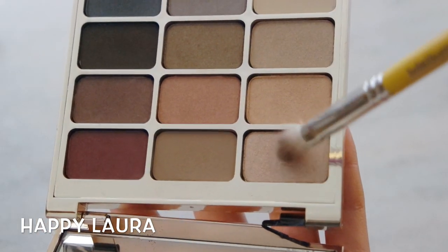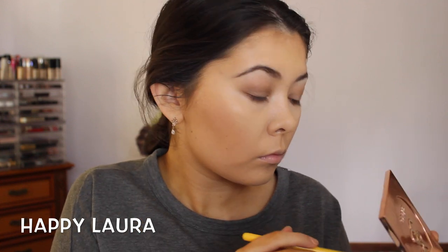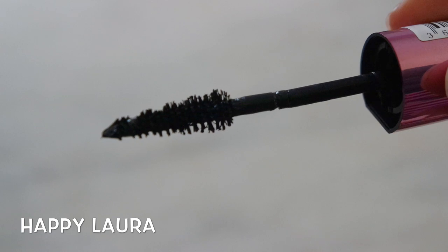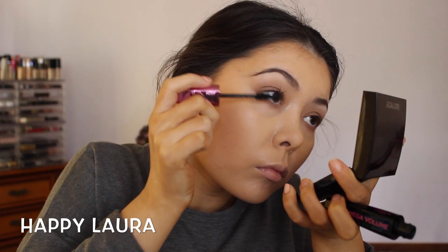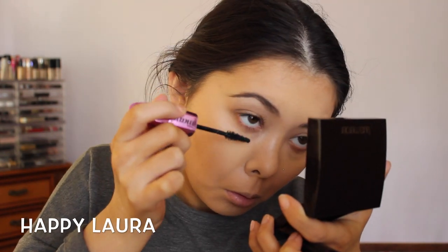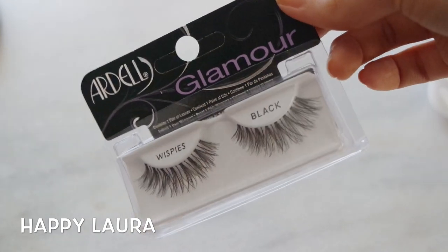I do know that this shade is called Kitten — I'm applying that to the center of my eye to make my eyes look a bit more rounded. Then for mascara I'm using the L'Oreal Miss Manga mascara in black, and now I'm applying some false eyelashes — these are the Ardell Wispy lashes — and I always use the Duo lash adhesive in clear.